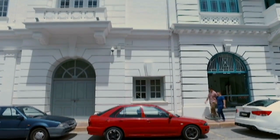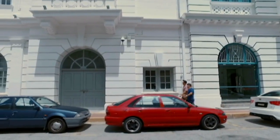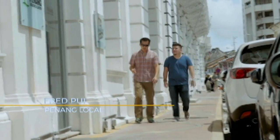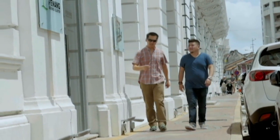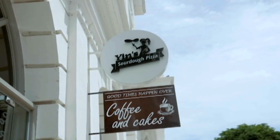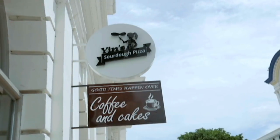My buddy Fred promises something different for lunch, and since he has never disappointed, I nod and ask him to lead the way. I have complete faith in his food choices, but I couldn't help but raise an eyebrow as we head into Yin's Sourdough Pizza. Hey Fred, no charco etiao today?